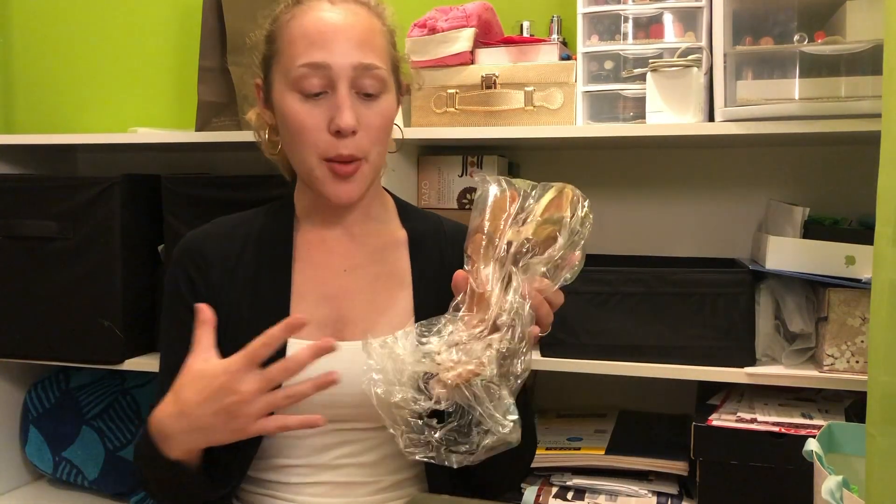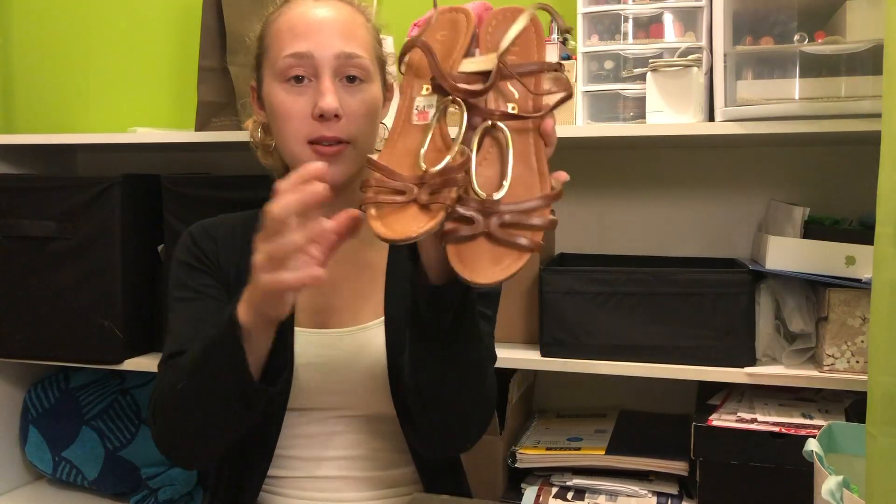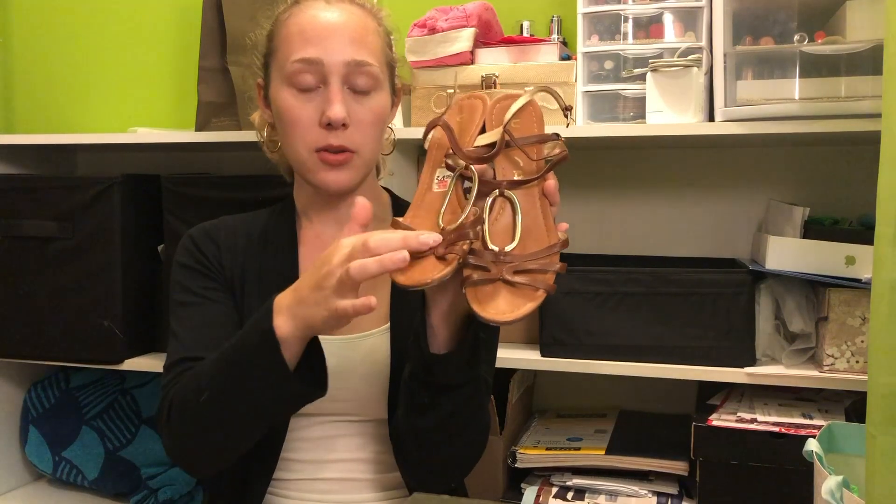The last pair of shoes I brought I only wore once — when we went out to a fancy restaurant. I might not have needed them but it did look nice. These are brown sandals with some gold embellishment.